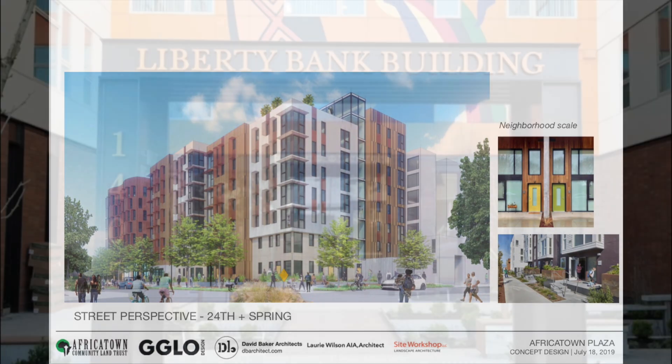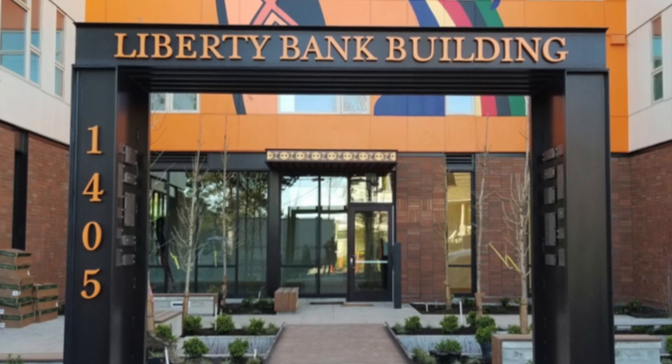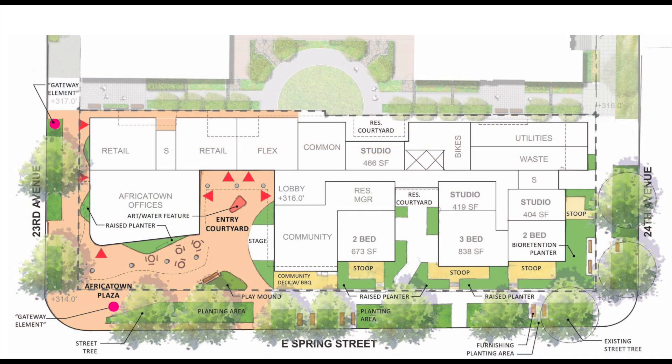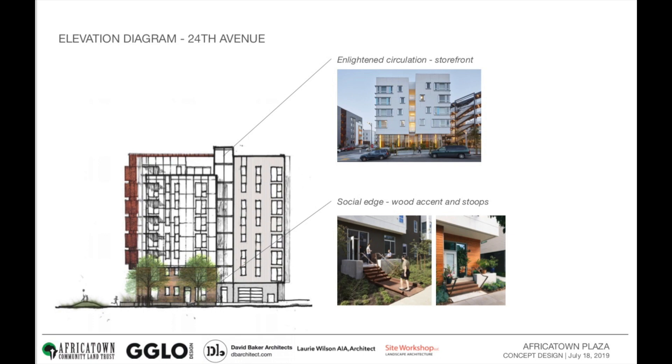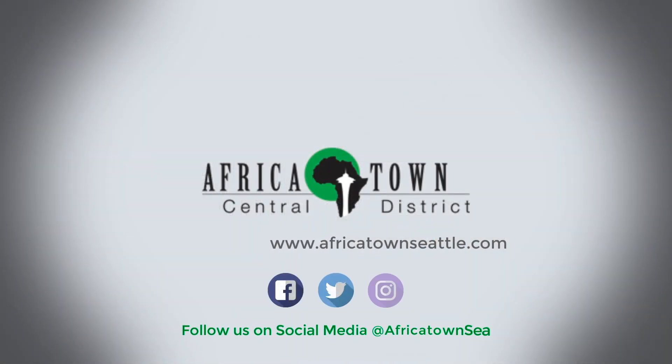Africatown Plaza, like the Liberty Bank building before it, will provide rental housing affordable to those making 60% AMI or less, as well as below-market retail space targeting those in the community who've been displaced due to gentrification, systemic racism, and rapidly rising rents, but want to return home to the CD.